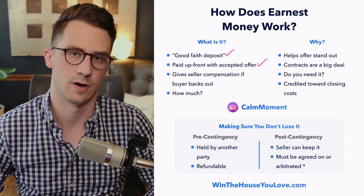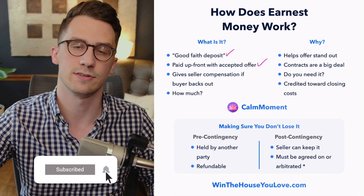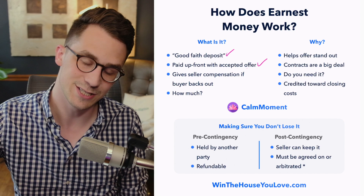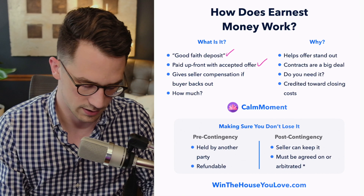Earnest money is paid upfront with the accepted offer. Let's say you see a house at 123 Main Street. You write an offer for $200,000 and say we want to put $2,000 in earnest money on that contract. The seller sees that — but you don't have to give up the $2,000 until they accept the offer. It's money held by a third party so there's no dispute over somebody taking it, but it shows you're putting money up front and they don't have to wait until the end to see if you'll follow through.